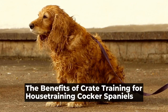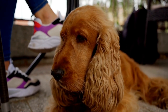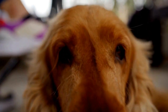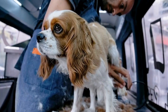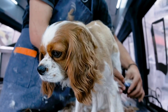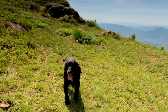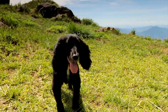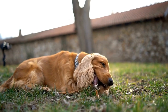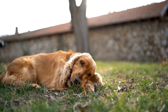Cocker Spaniels are beautiful and intelligent dogs that make wonderful companions. However, like all dogs, they require proper house training to ensure that they are well-behaved and have good manners. When it comes to house training a Cocker Spaniel, crate training is one of the most effective methods. In this article, we will discuss the benefits of crate training for Cocker Spaniels and how to successfully implement this technique.